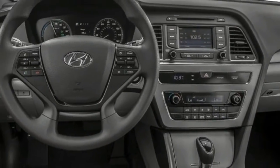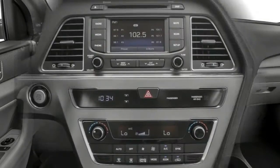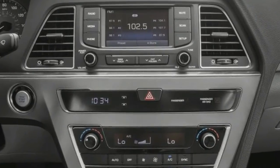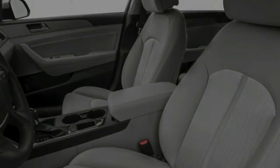Defined by the EPA as a large car, the Sonata is marketed as a midsize. All Sonatas get a three-mode selector that alters shift timing, throttle operation, and power steering assist through Eco, Normal, and Sport modes.